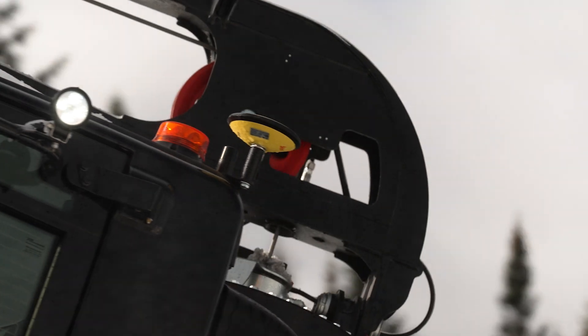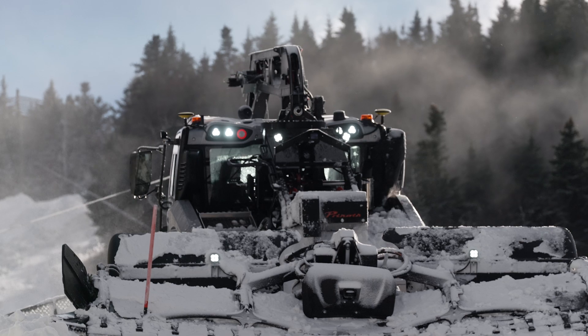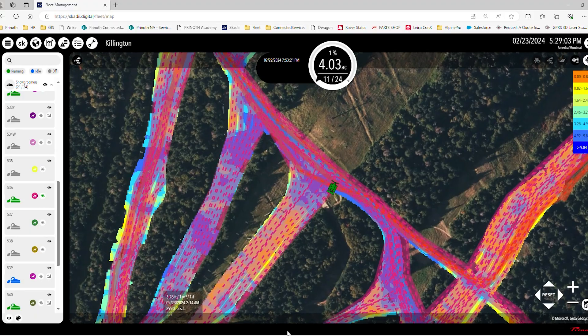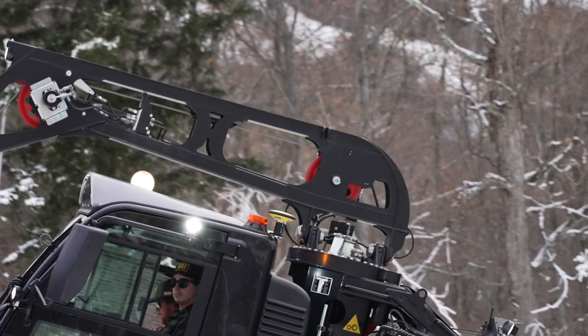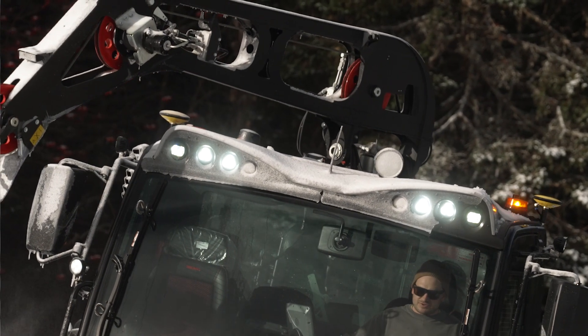There are two GNSS sensors mounted to the roof of the vehicle. One acts as the primary sensor and will tell the vehicle where it is in relation to the terrain model. The second one works as a rotation point off of the primary and tells you which direction the vehicle is facing. The primary and secondary sensors can swap roles as needed to increase connectivity when operating under tree lines or when the winch boom crosses over them.